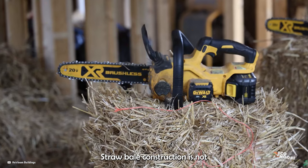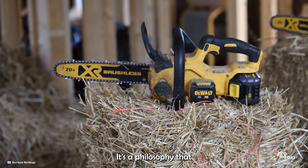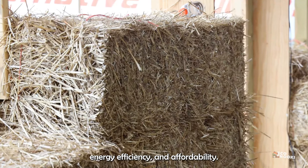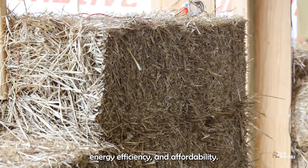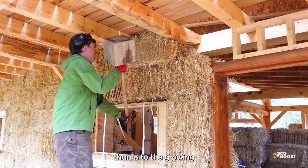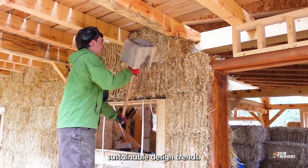Straw bale construction is not just about building houses. It's a philosophy that embraces sustainability, energy efficiency, and affordability. Straw bale houses are relatively rare, but the practice is picking up steam thanks to the growing sustainable design trends.